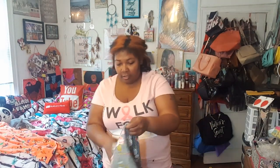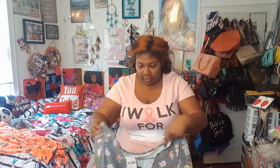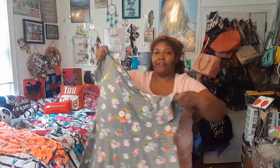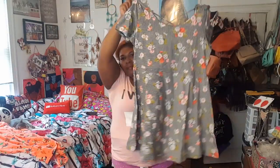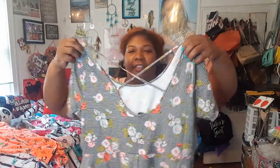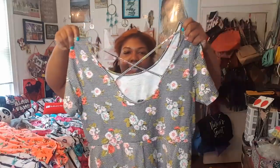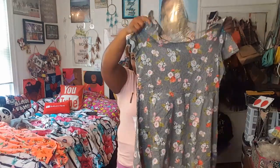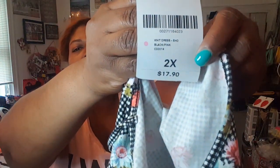Oh, a dress and shirt! I forgot all about this shirt. The first item is this skater dress — it's like all the other ones I have from Forever 21, except this one is different in the back. So cute, floral and gingham. The back has a crisscross lattice detail. So cute. I'm going to try it on — it's a 2X and retails for $17.90. I think I might have had a coupon.